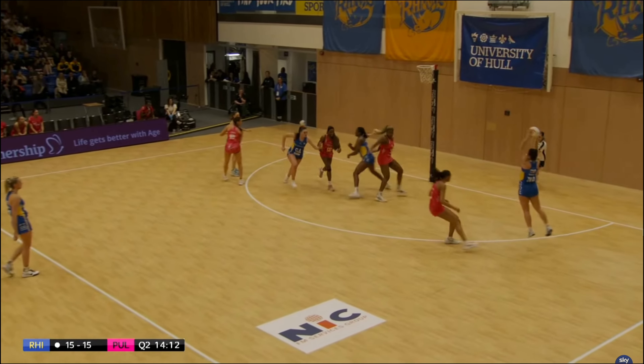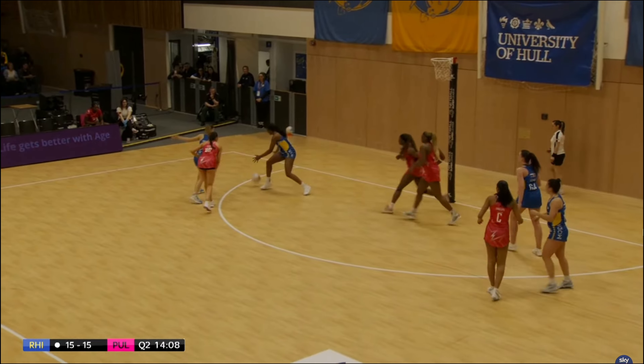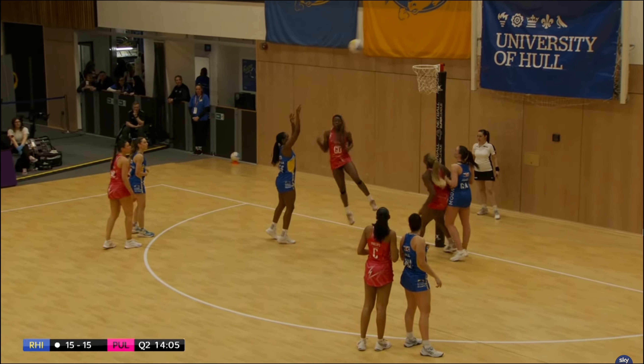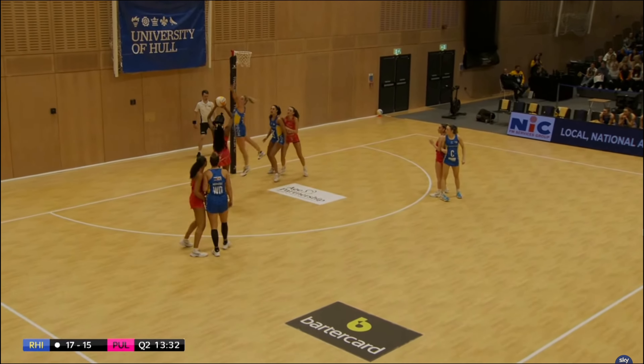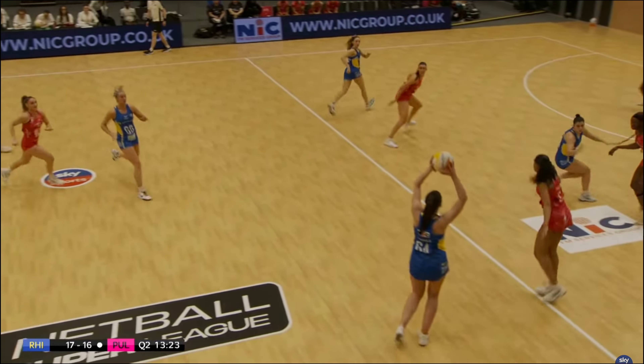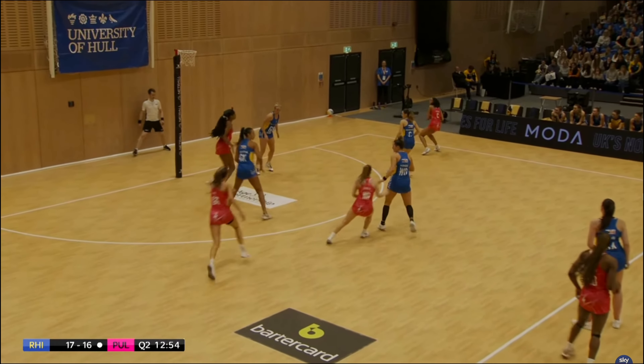Rhinos just being patient, opening up the circle and waiting. Lucky for Joyce Mvula but she does pick up the loose ball and gets a nice goal. London Pulse in attack — Cheen going from long range, shooting excellently so far. Oh, Rhinos with an overthrow there. Big ball coming into Cheen — Jeeva Mentor comes flying out.